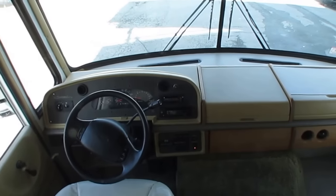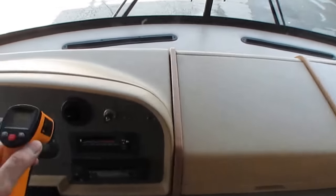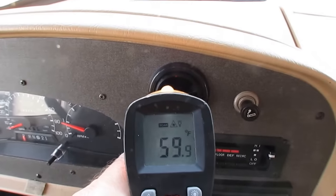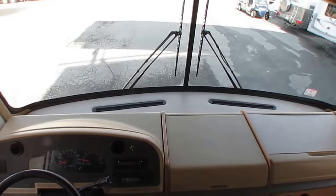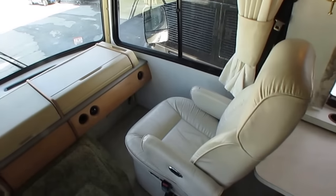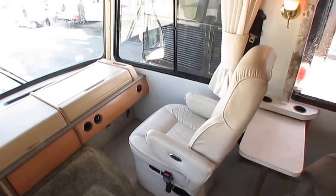102,251 miles. The dash air is ice cold. There's no check engine lights, no warning lights, none of that. We're sitting at idle and blowing in the 40s out the air conditioner. As you go down the road, it actually gets a lot colder. The seats, for having 100,000 miles, are in great shape — these are the FlexSteel captain's chairs, and the driver's side is power.